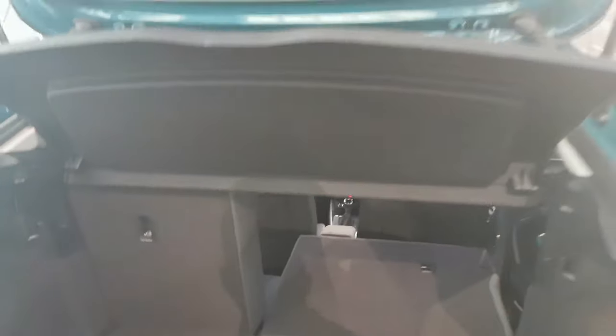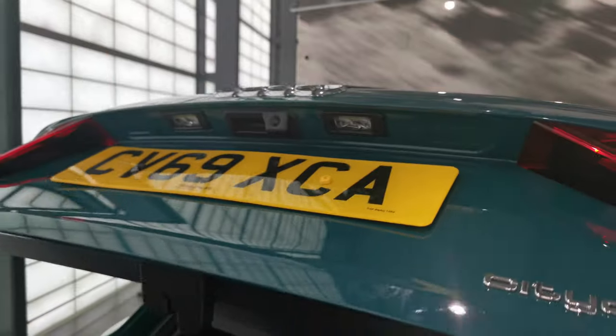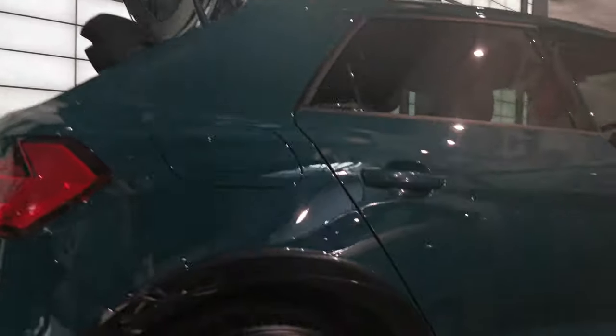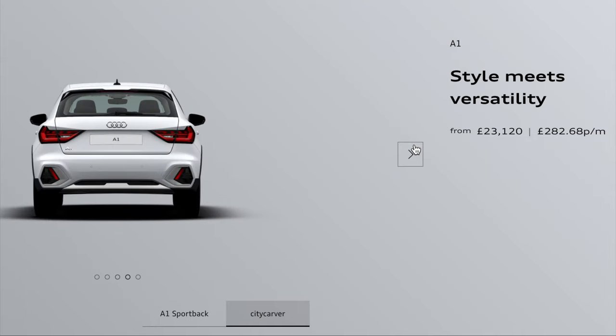Looking at the A1, the boot space is really decent and the seats fold down for a large space. There are parking sensors and a camera. The color is beautiful and quite unique. What's also nice about this for the city is the suspension has been raised, which is why they call this version the City Carver. The monthly payments will probably be around £350, with approximately a £2,000 deposit on the PCP payment.